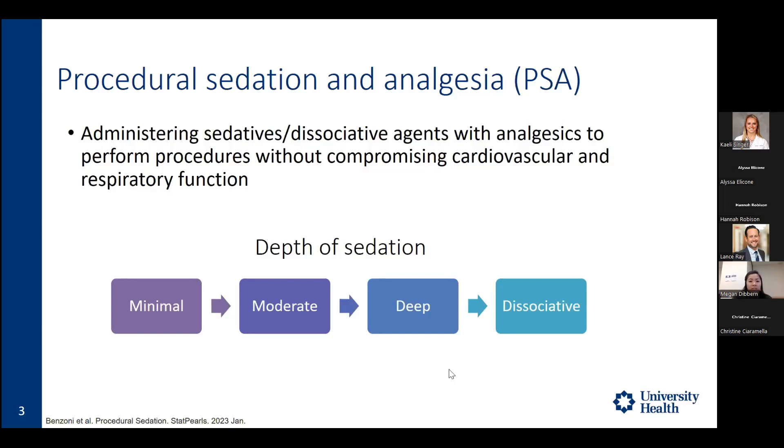There are different levels of sedation that look at various components such as arousability, airway protection, and cardiovascular status. We have minimal, moderate, deep, and dissociative sedation levels.